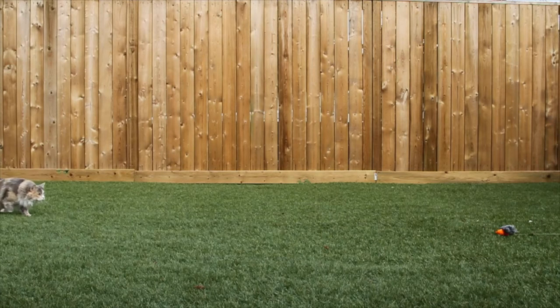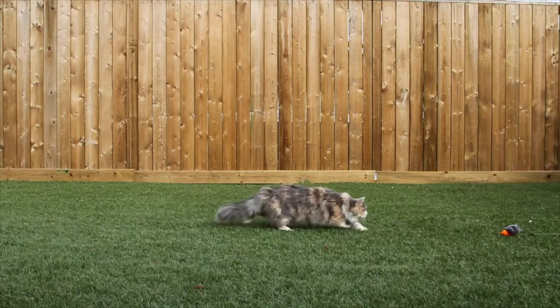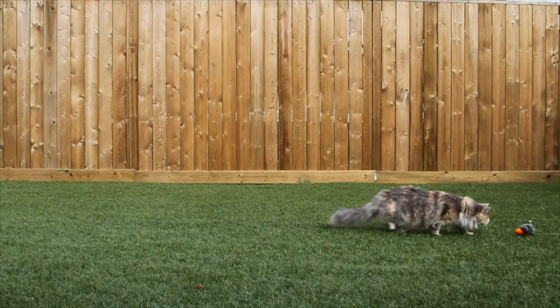In order to catch prey, one must find prey. Cats will either wait and ambush their prey or actively seek it out.